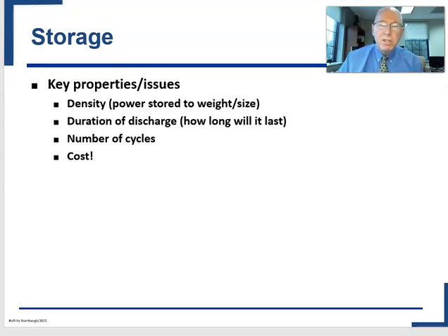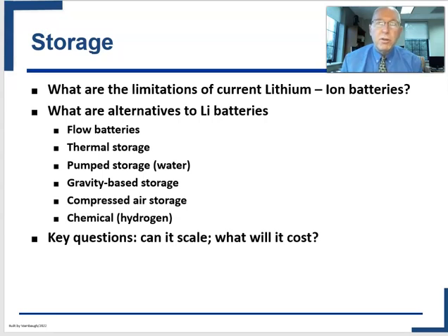I've given you some reading material about the different types of storage. What we are currently most familiar with are lithium-ion batteries — they're in cell phones, they're in electric vehicles, and they're amazing. They pack a lot of punch in that they have very high density. The cost has come down substantially, but they also have some significant limitations. They don't provide a long duration storage solution.